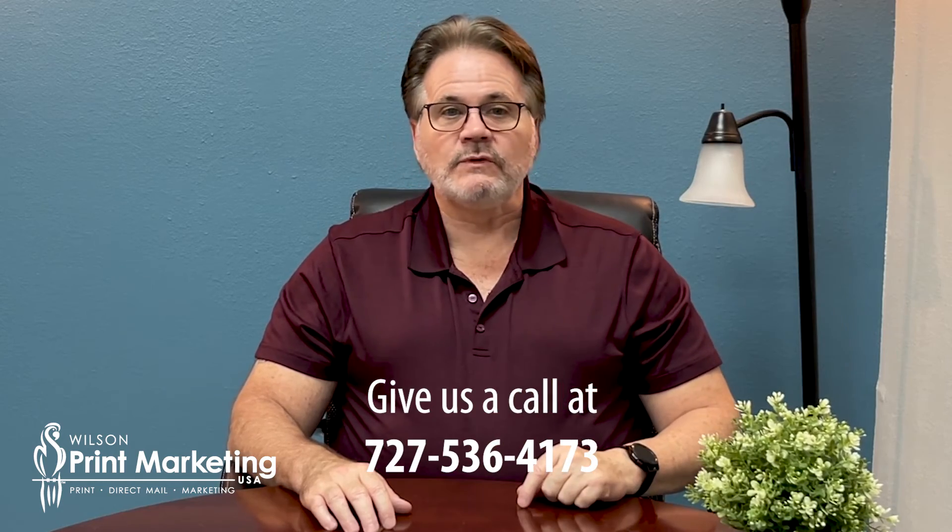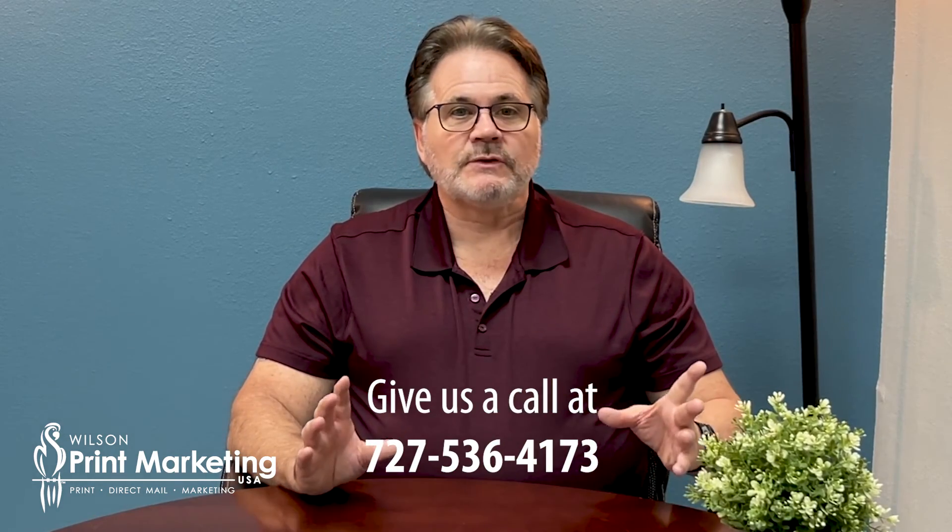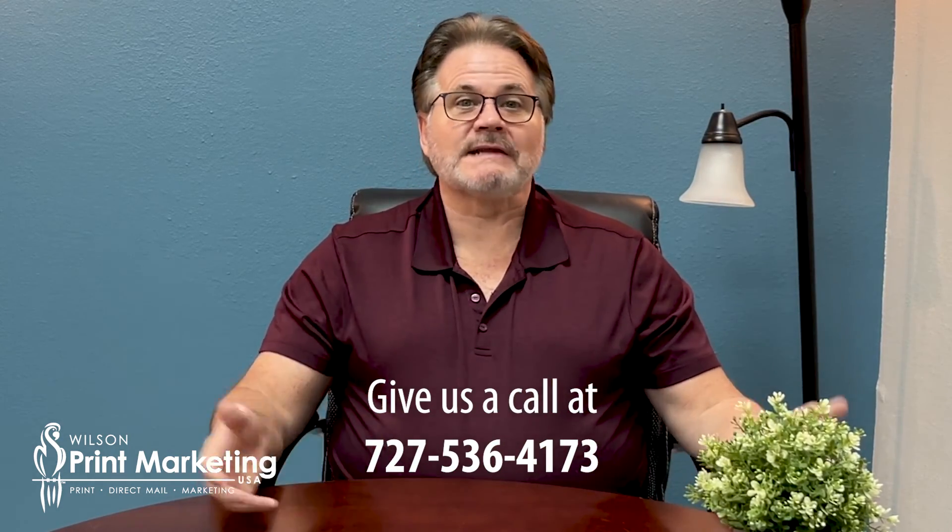If you'd like to see a live demonstration of Direct Mail Scout, call our office and we'll give you a 15-minute demonstration of the product — how it works, the components, and how they work together to make you money. And more importantly, how to save you money with marketing because it means less waste and more results. It's Direct Mail Scout. Hope you have a great day. Thanks.